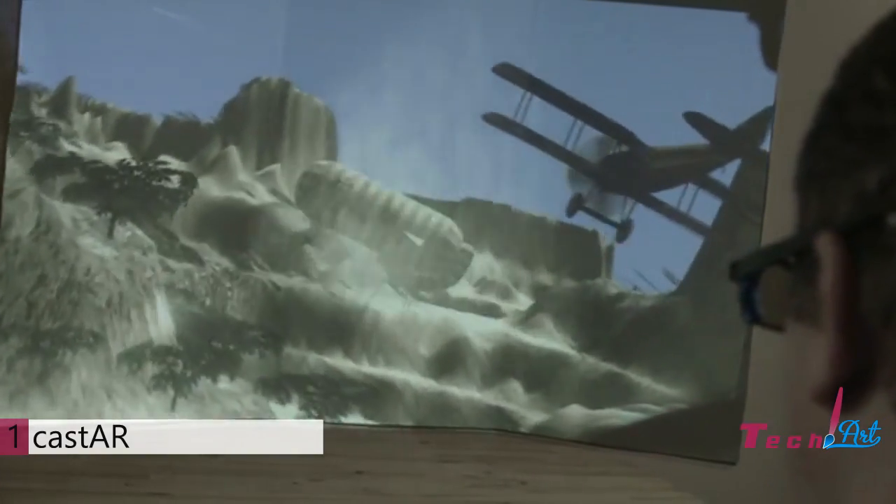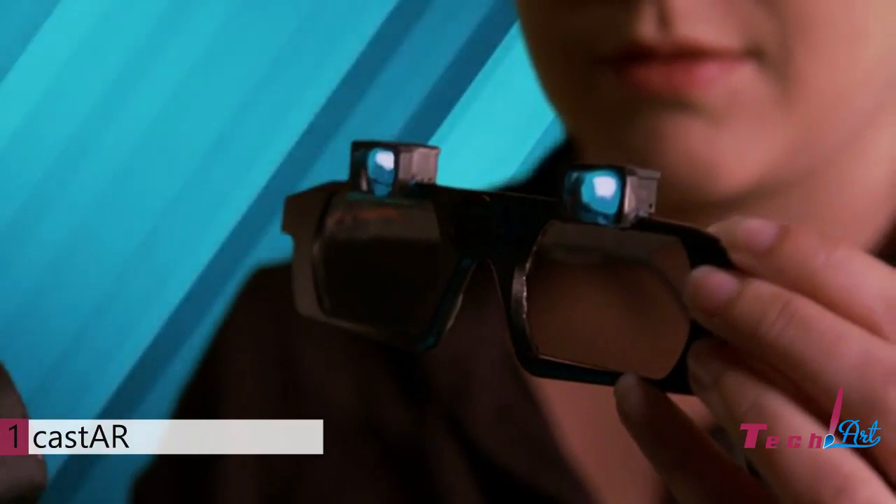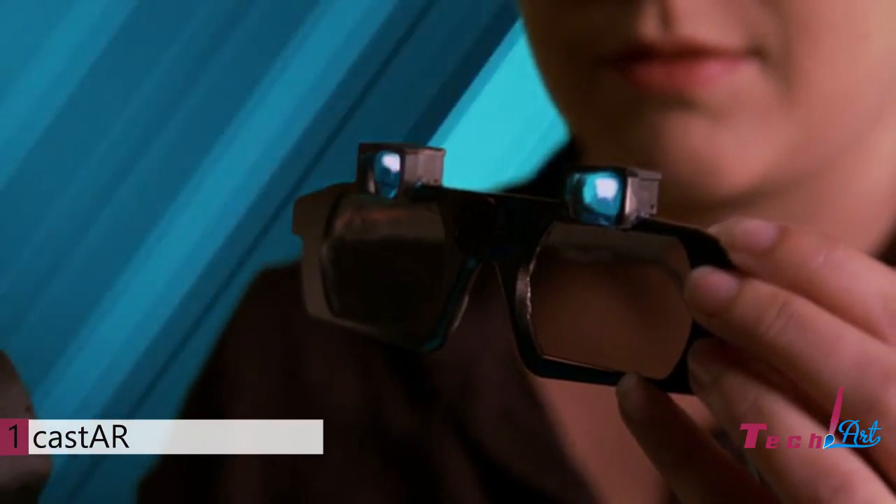The Cast AR glasses create their holographic-like images by using two micro projectors that reside on the glasses. Each projector shines a portion of the 3D image to the surface. Your eyes are focusing at a natural distance, making it a very comfortable experience without having any motion sickness or other side effects.